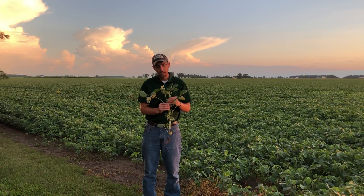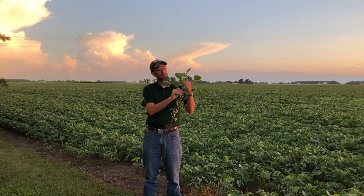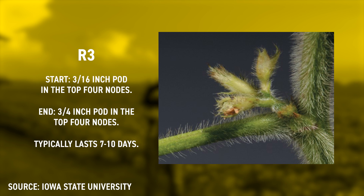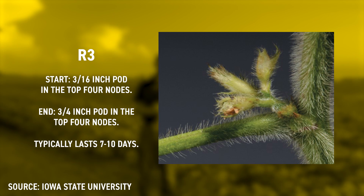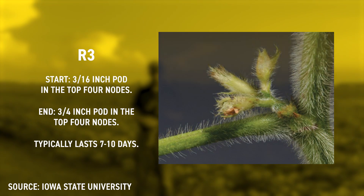What you do is start at the top of the soybean plant and count down the top four nodes — one, two, three, four. You look at those top four nodes and see if you have a 3/16ths of an inch long pod in those top four nodes. You'll have more pods that are longer down in the lower part of the plant because soybeans' reproductive phases work their way from the bottom up to the top. Once you see that 3/16ths of an inch pod in the top four nodes, you're at the start of R3, and that will last about 7 to 10 days until you get a 3/4 of an inch long pod in those top four nodes. That is the R3 growth stage you're aiming for.